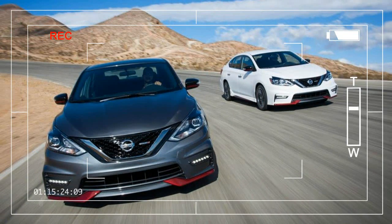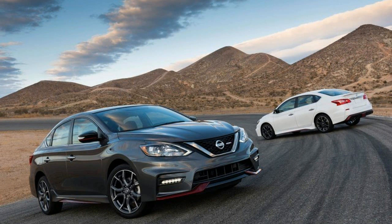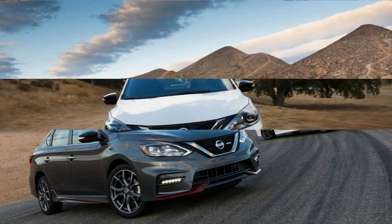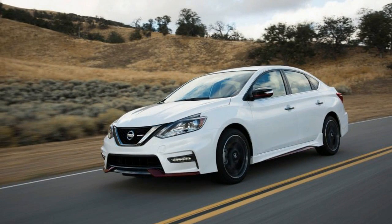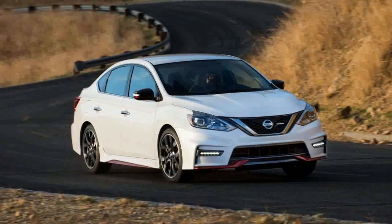Every generation of the Nissan Sentra since the early 1990s has sprouted a sporty variant. Most of these hotted-up small cars have worn the S.E.R. badge, a name that earned a fair share of credibility after the B13 generation Sentra S.E.R. captured enthusiasts' hearts, and appeared more than once on Car and Driver's 10 Best Cars list, thanks to its high fun-per-dollar ratio.